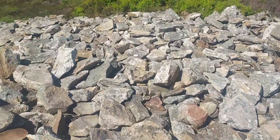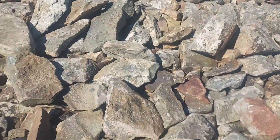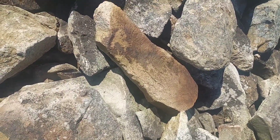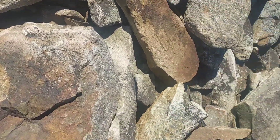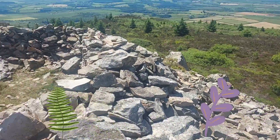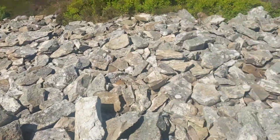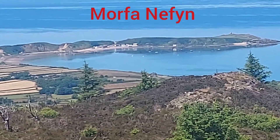This fort was once home to about 170 roundhouses — it's a huge fort — and only about 100 remain to be seen when they're not covered in ferns and heather. Garn Boduan shows two periods of Iron Age construction, followed by a small fort of late Roman or post-Roman date.